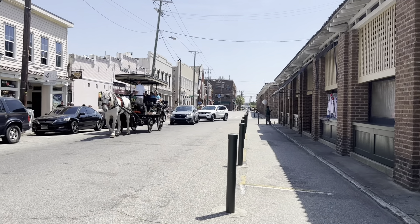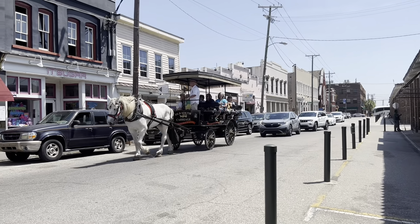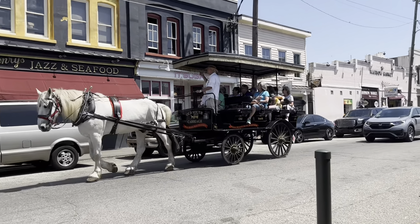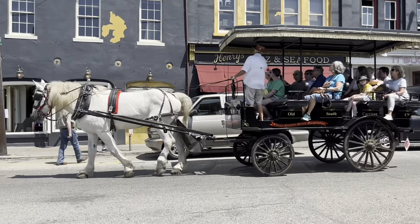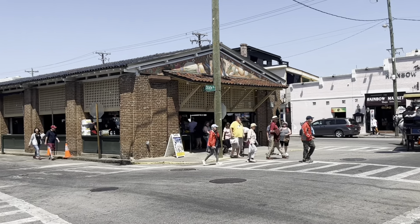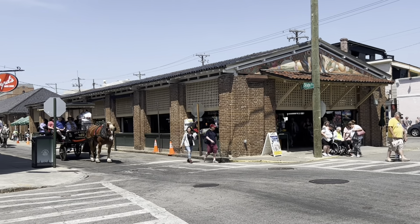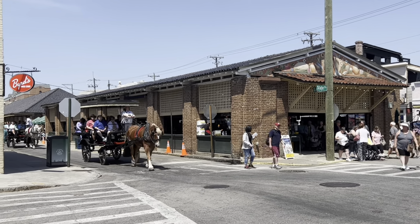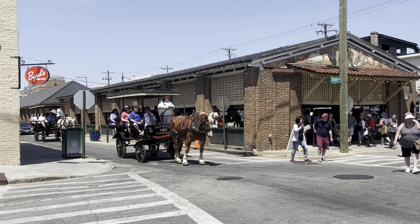One of the things that Charleston is known for is the drawn horses, or horse and carriage if you will. Standing on South Market Street, more specifically South Market and State Street, and this is the typical scene on an afternoon in Charleston, South Carolina.